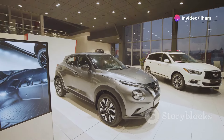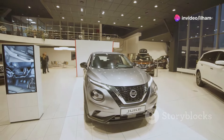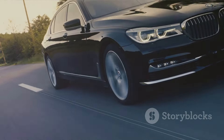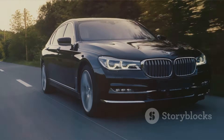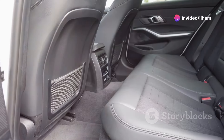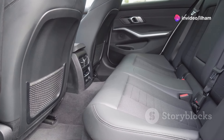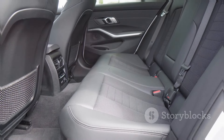While the X5 excels in many areas, it has a few drawbacks. First, it's one of the pricier options in its class, especially with upgrades. And while the ride is smooth, it can sometimes feel a bit too firm for those seeking a softer, more cushioned driving experience. The optional third row seating is also quite cramped, so if you need a family-friendly third row, this might not be the best choice.